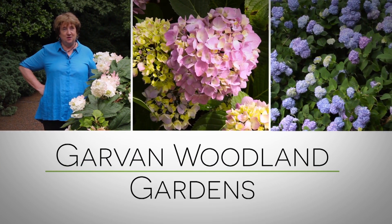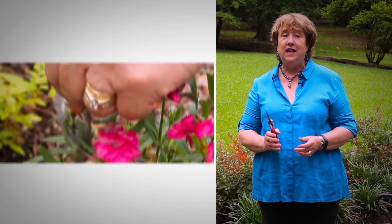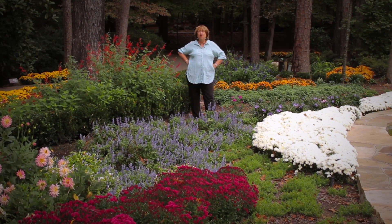Garvin Woodland Gardens and Hot Springs is proud to present Gardening from the Gardens with Arkansas horticulture specialist Janet Carson. While many gardeners think that spring is the best time to view the gardens, fall can be stunning.